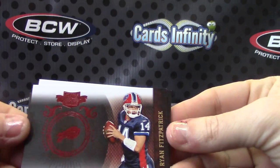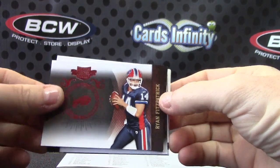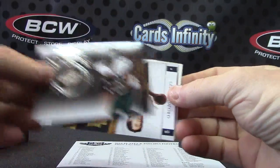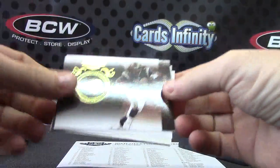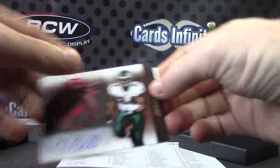Alright, we have Ryan Fitzpatrick, Brandon Marshall, LeShaun McCoy, Sam Bradford, Steven Jackson. As soon as I flip it, it comes back. Joy Bell.